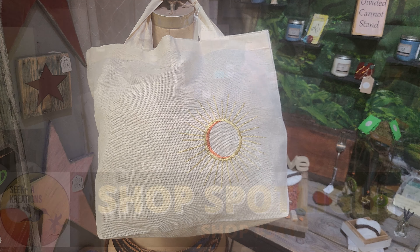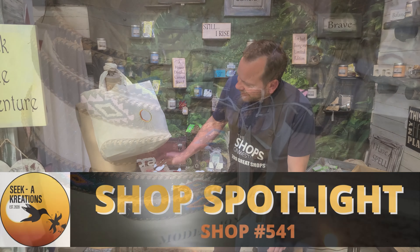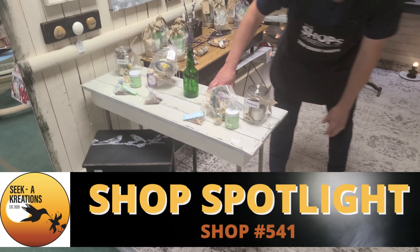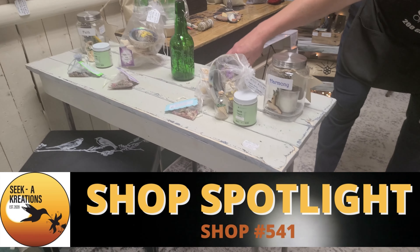From handmade bags — I love the sun of the moon guy here — to handmade belts. Seek Creations. Carrie's also got great furniture. Look at this white barn wood table. Love the metal legs.